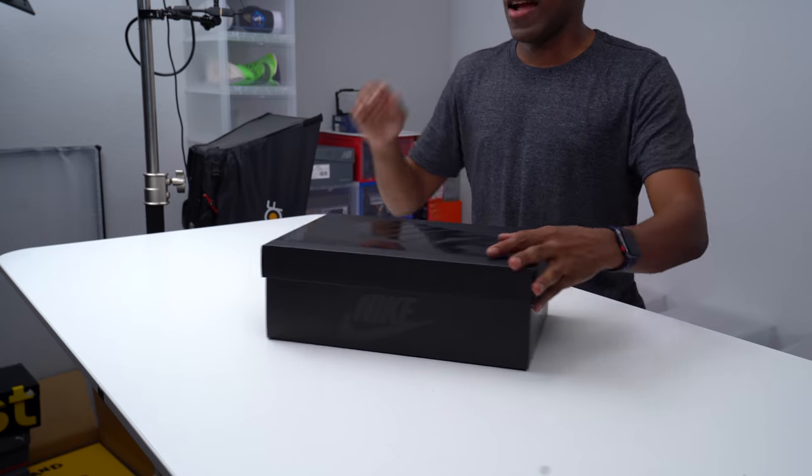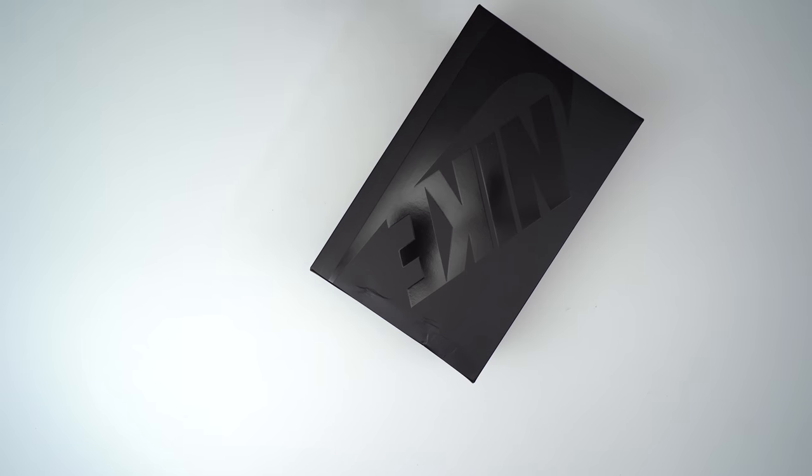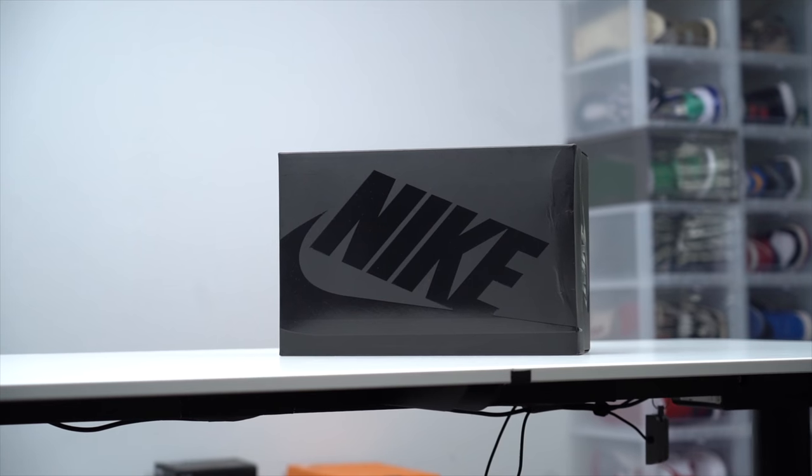Hey guys, Jock Slate here back with another unboxing. Today I have a shoe I have been waiting so long to get my hands on — technically since 2019, but I first had a hands-on feel of them in February 2020 in New York at a big event that Nike put on. I've been trying to buy a pair; they've released two, maybe three times and each time I was not able to get one. Big shout out to the folks over at Nike for sending over this pair so I could do an official unboxing here on the channel.